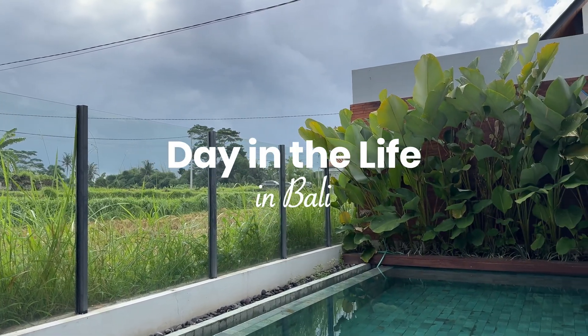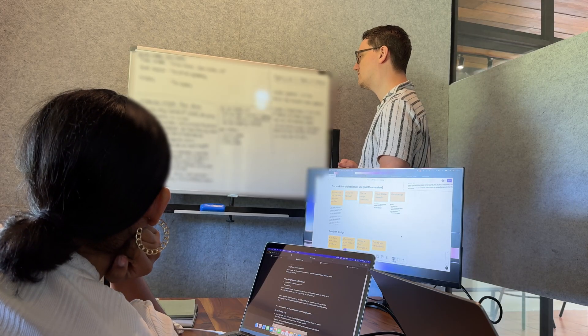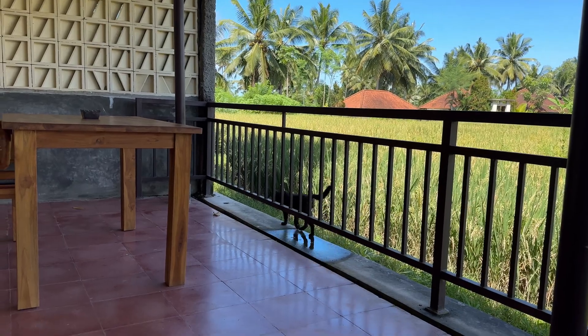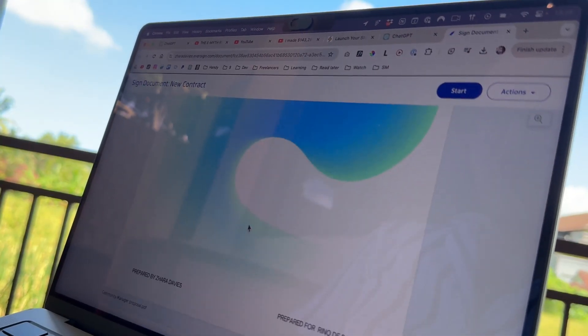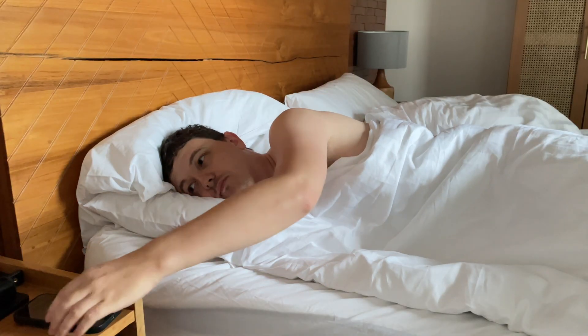Hey, good morning from Bali, Indonesia! This is a day in the life as a web designer and content creator living in Bali for a few months. I thought it would be fun to record my day and show you what a normal working day looks like. The day started as usual with me getting out of bed.